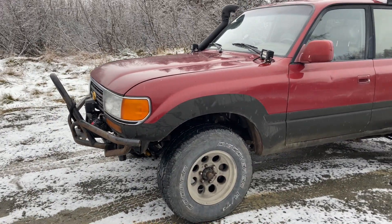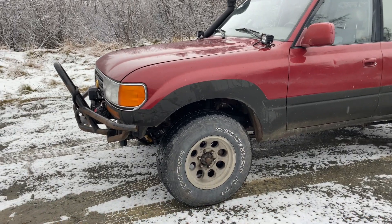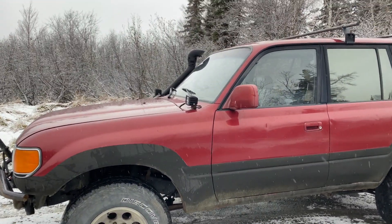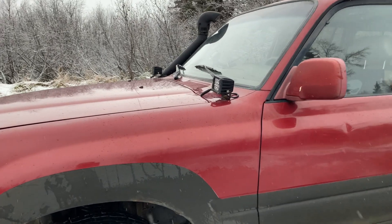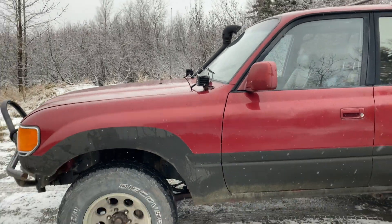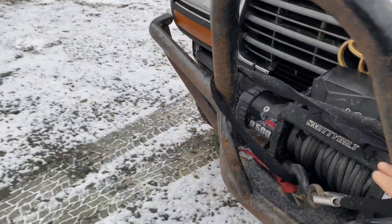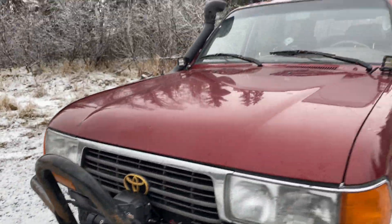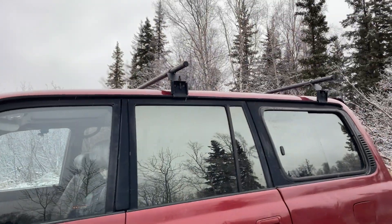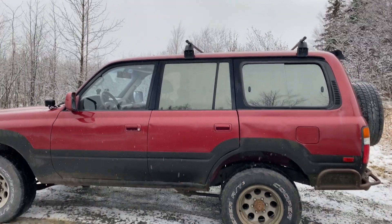The solid axle knuckles are leaking a little bit — not super bad but still drivable. I have a Marlin Crawler front knuckle rebuild kit on the way, and I'm also going to change the front wheel bearings. It has Rigid Industries lights that were super bright on the drive home. I might add a small 12-inch LED light bar but won't install a hood LED bar. It has a roof rack mount, so I'll buy a roof basket next summer.